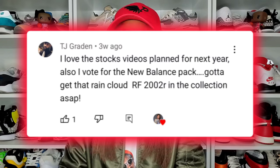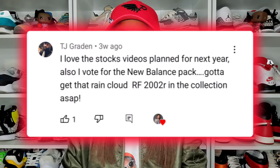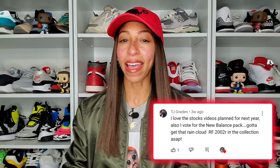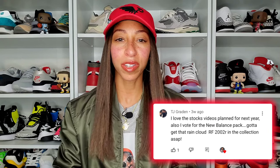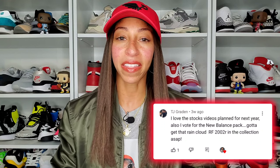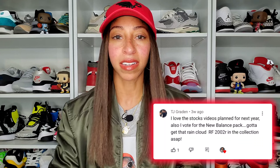The winner of the $75 gift card goes to TJ Grayton. I really just humbly appreciate you — all of the support across any platform, but also what you add to the conversation here on YouTube for videos and whatever discussion may be at hand.